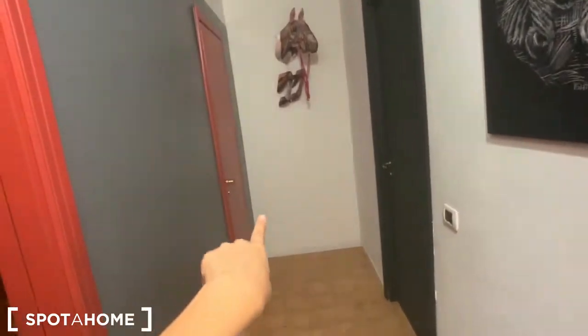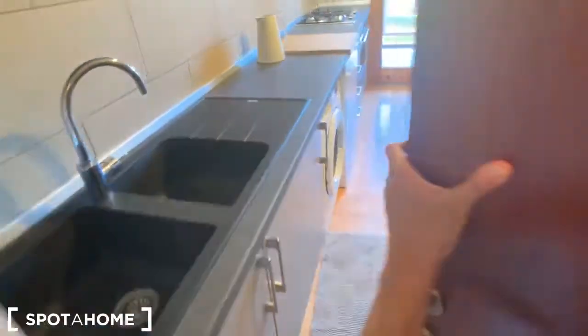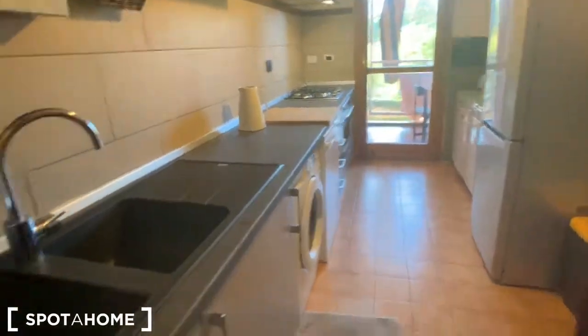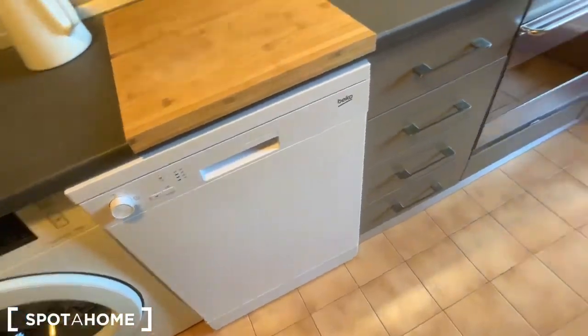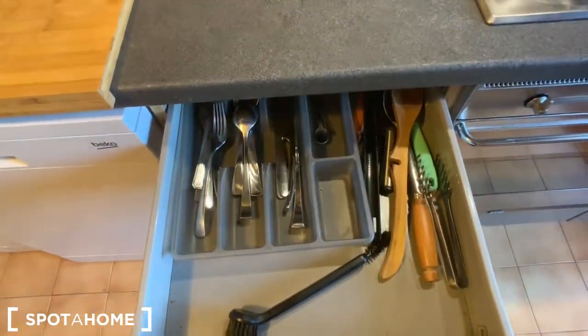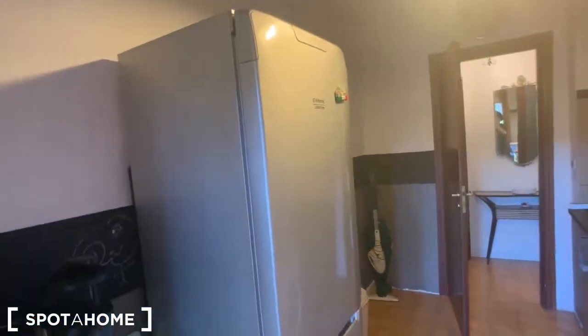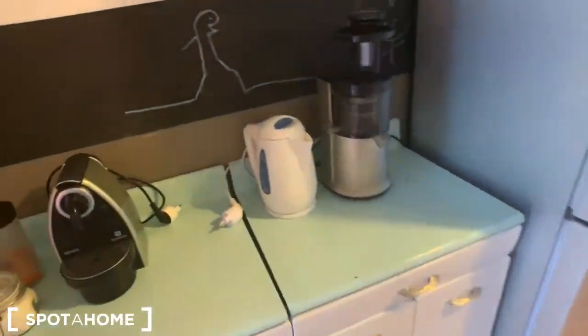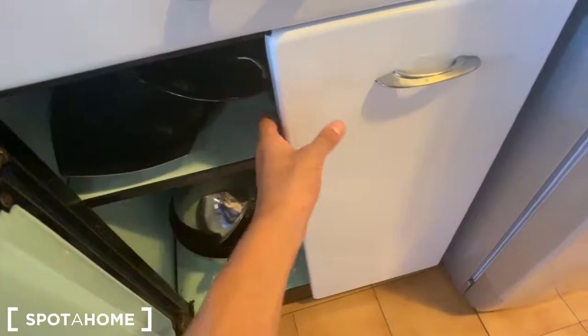Let's start with the kitchen. Here we are — this is very spacious as well. You have the sink in here, a washing machine, a dishwasher, oven and stove. Let's take a look inside — in here you have some utensils, and on this other side you have the fridge and the freezer. In here you have a kettle, a coffee machine, and a toaster. Let's take a look inside — you have some pans as well.